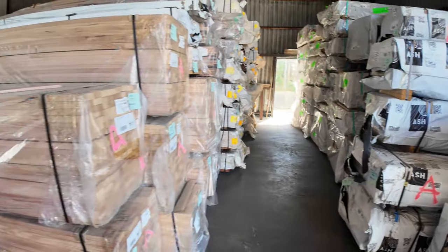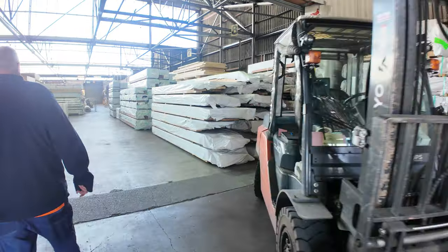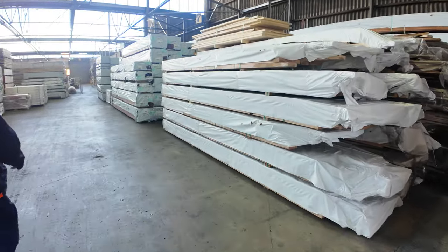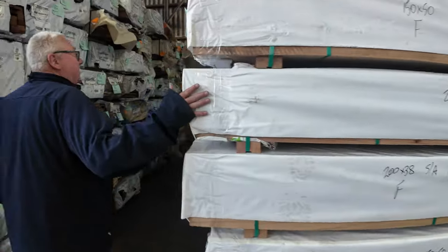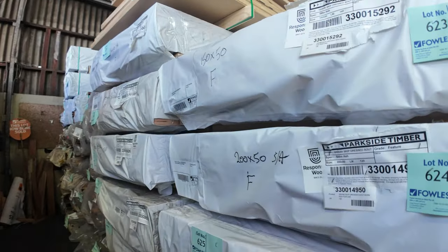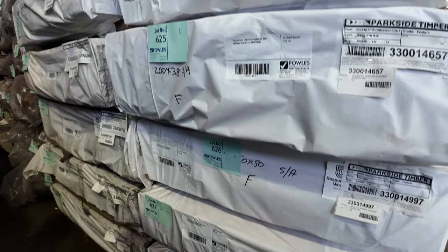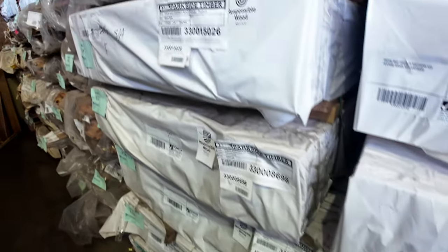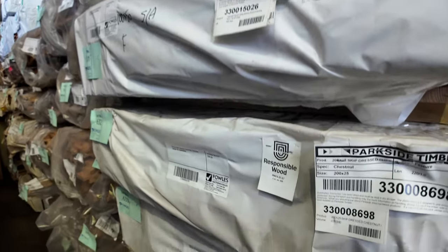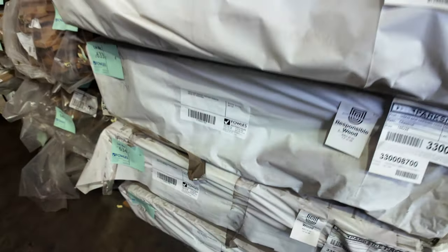Making our way inside the main shed now. Have a look at all this stuff that's arrived - outstanding. All this stock has just come in the last few days. Some 150 by 50 skip dressed Southern Ash, 200 by 50, 200 by 38, 100 by 38, and 100 by 50. There's also some chestnut - skip dressed chestnut feature grade, 200 by 25 and 150 by 25. All nice new stuff.